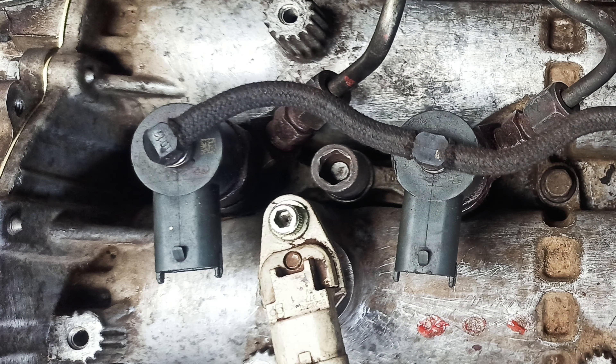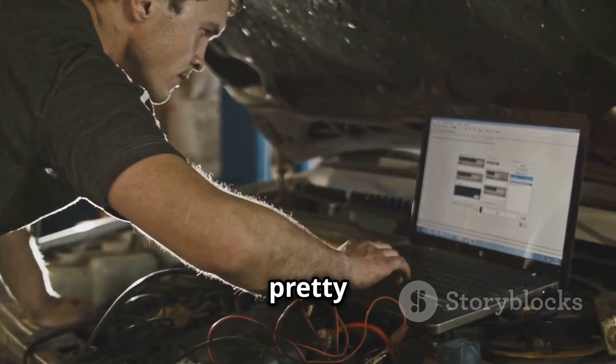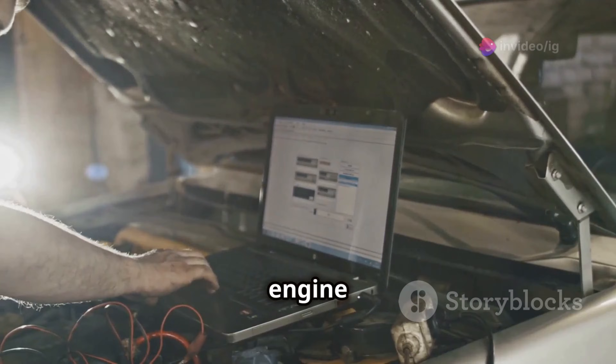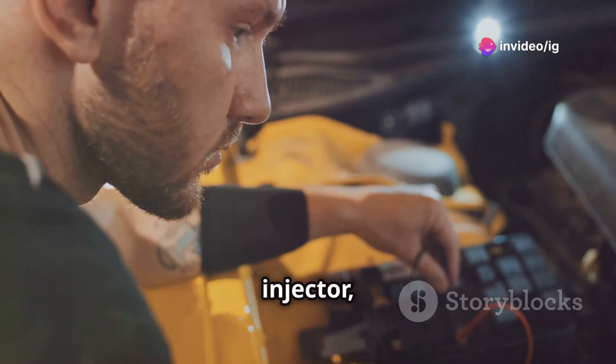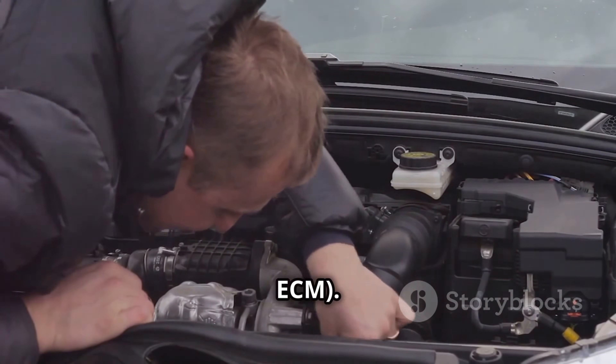This little part is crucial for delivering the right amount of fuel to the engine. If it gets clogged, damaged, or the electrical connection fails, you'll get the P0263 code. The symptoms are pretty noticeable: rough idling, reduced engine power, and sometimes even engine misfires. The main culprits are usually a clogged or malfunctioning fuel injector, issues with the wiring, or a problem with the engine control module, ECM.